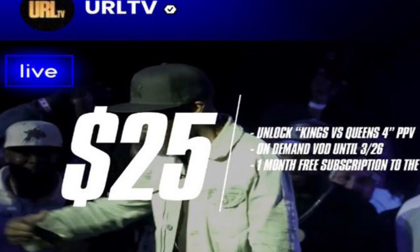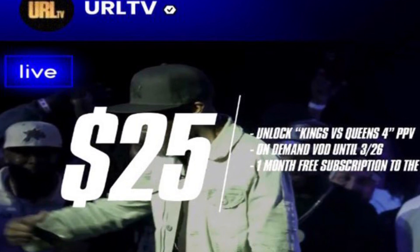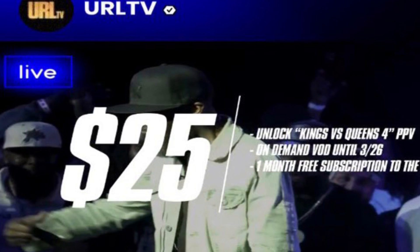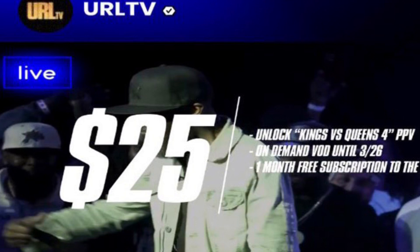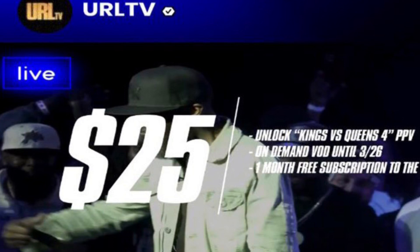URLTV, you do get some perks for spending that $25 on the pay-per-view. It has on-demand VOD until March the 26th, and you get one month free of the URL app subscription.